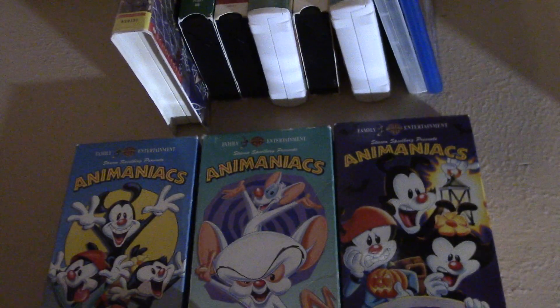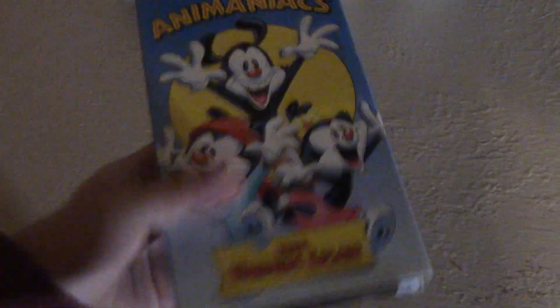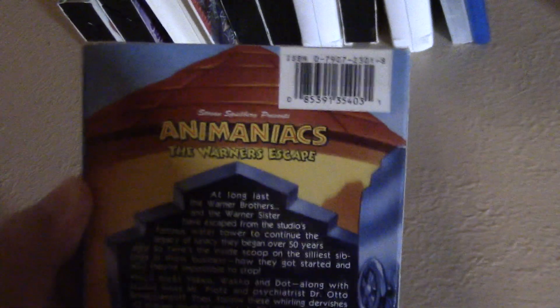First up, these three tapes came in as a lot bundle on Monday, and they're my first ever Animaniacs tapes. I won these tapes on Wednesday the 16th.